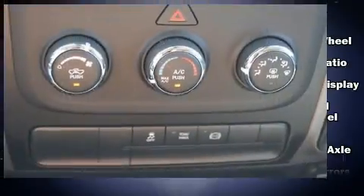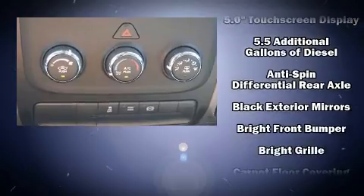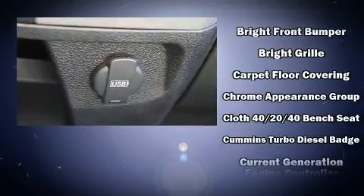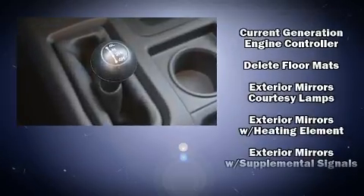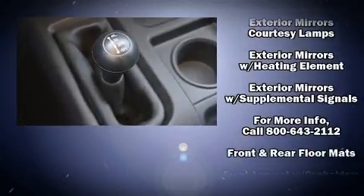Top features include cruise control, one-touch window functionality, an outside temperature display, a front bench seat, fully automatic headlights, heated door mirrors, a trailer hitch, and power windows.